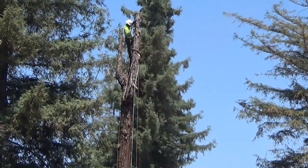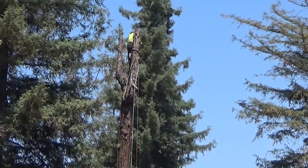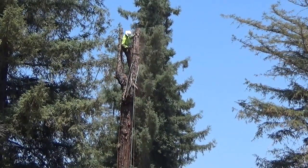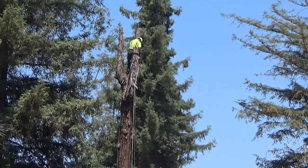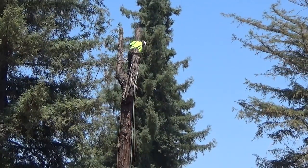Recently my next-door neighbor had a couple of dead trees that he had to have removed. He felt really unsafe — they were getting to where they looked like they were going to fall over. We contracted a tree trimming place to remove them, and I went over before they started and asked them what they were going to do with all the extra wood.